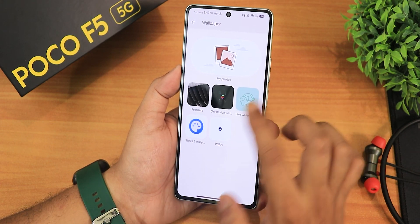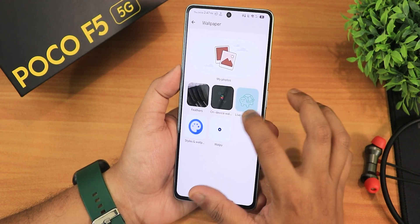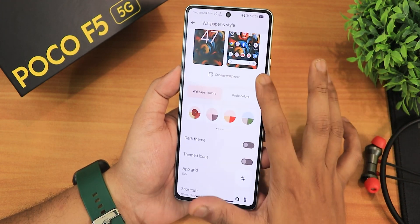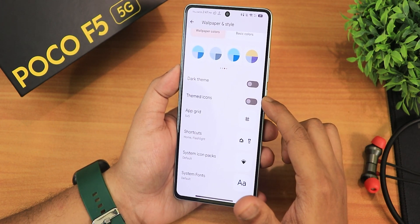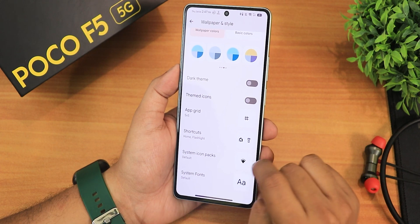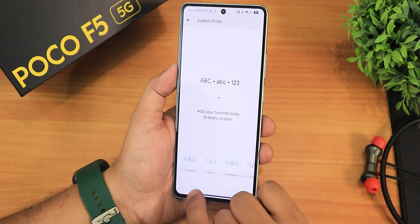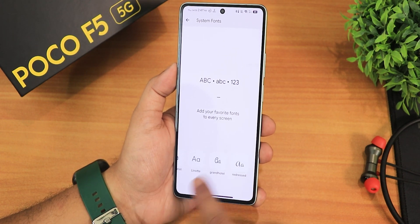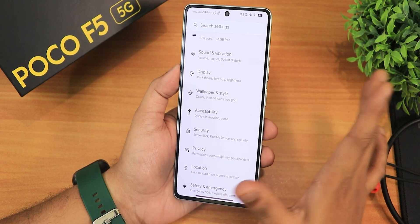In the wallpaper and styles settings we have feathers and live wallpapers including emoji live wallpapers, plus the Evolution X wallpapers app. There are 16 colors for basic and wallpaper colors. Dark theme can be enabled, themed icons are there, and we have system icon packs and font options — a huge amount of font customization is available. You can choose any font or icon pack you'd like.